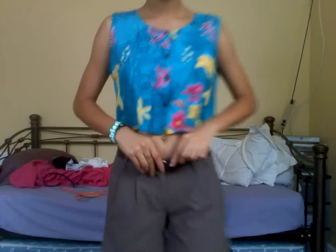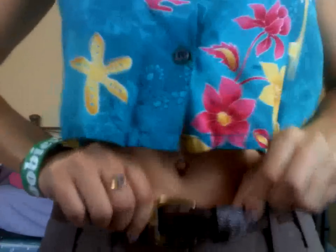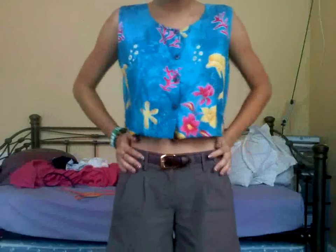I have on this belt. I got this from the thrift store for like a dollar. I'm not sure how much the shorts were, but this belt was like $2.99 — actually, this was a dollar.